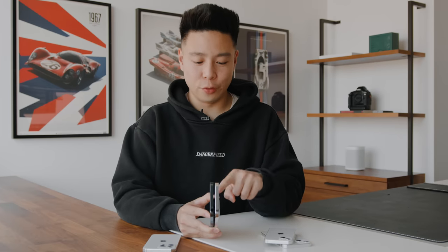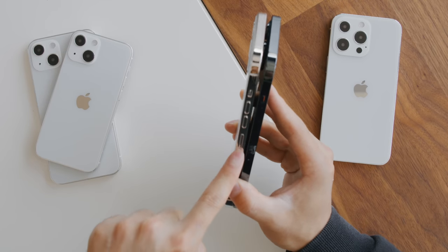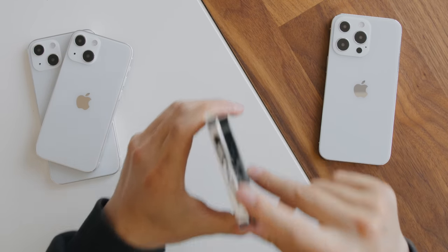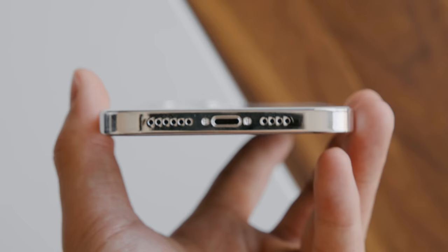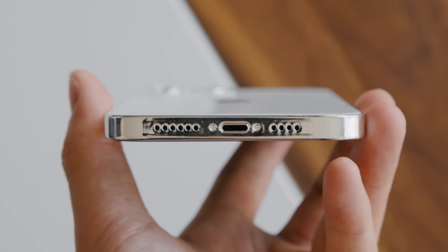On the iPhone 13 Pro Max dummy, the SIM tray is actually shifted a little bit higher as well, and there is also going to be the Lightning port once again. Even though there were rumors of Apple switching to USB Type-C like they did with the iPad, it does seem like the iPhone is still going to remain on the Lightning platform for the time being.